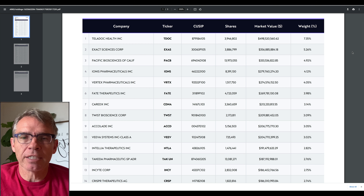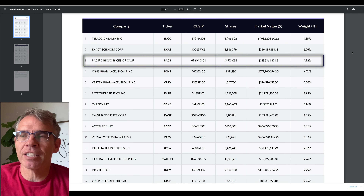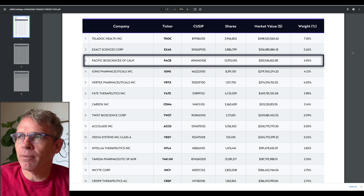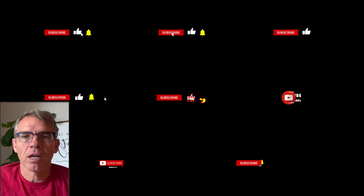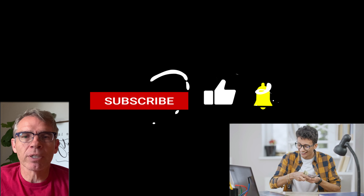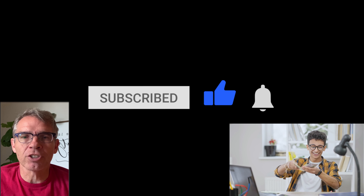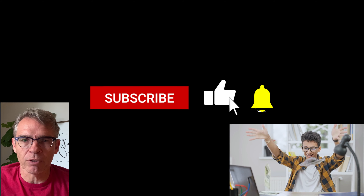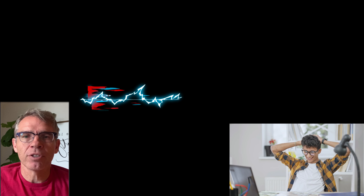That's it for Pacific Biosciences, which is number three on the list of the ArcG ETF at almost 5% weight within that ETF. I've already done a video about Exact Sciences — I'd encourage you to go watch that — and of course I've done a couple on Teladoc. I hope this was informative for you. If it was, please give us a thumbs up. As always, get a young person in your life involved in investing, particularly in the genomics sector, which is only going to expand enormously in the future. Until next time, enjoy your investing.